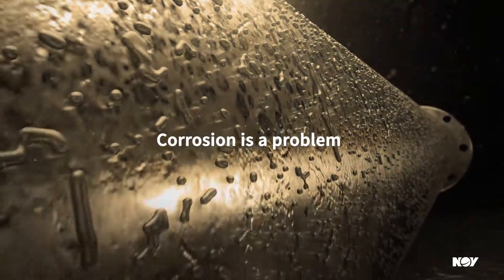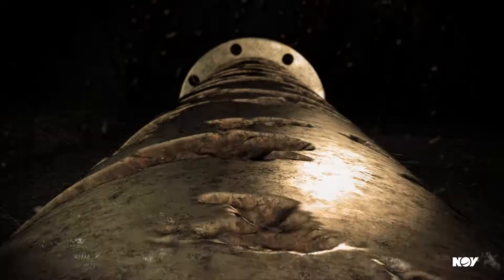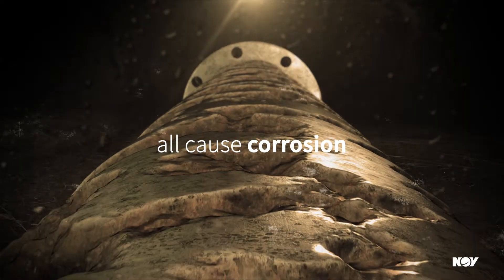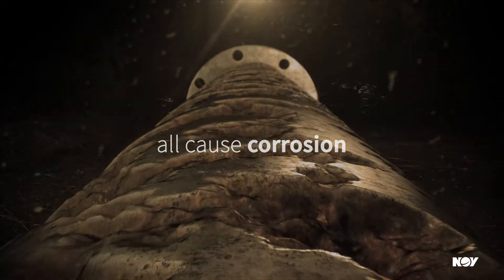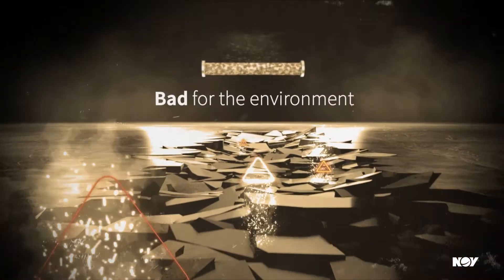Corrosion is a problem. High water cuts, sour oil and gas, and corrosive soil all cause corrosion, leading to unnecessary downtime. Corroded pipe could lead to unintended environmental mishaps.